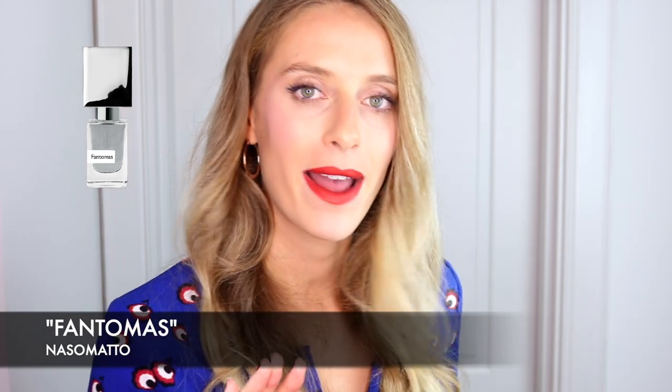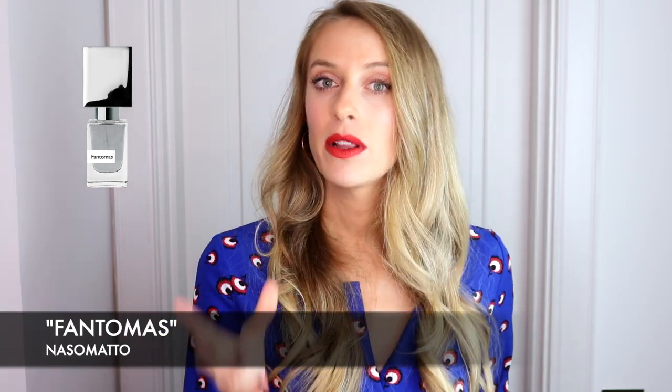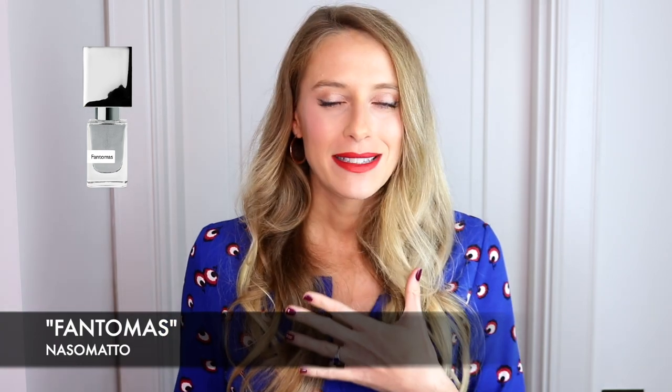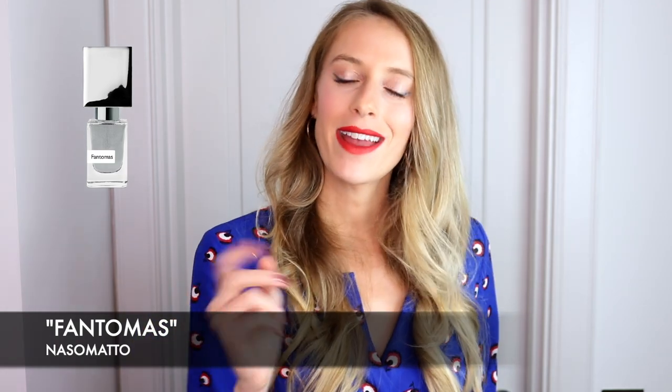Definitely do not blind buy this fragrance — do not do that. That is the worst idea you could think of. You need to test this perfume on your skin. It is a very polarizing scent, as with a lot of Nasomatto fragrances, and they're really expensive. So try and get your hands on a sample. If you can, go in store and smell the fragrance and see for yourself if you like it enough to splurge on it. Personally, I wouldn't purchase this scent because I don't think I would get a lot of use out of it — I wouldn't know when to wear it and for what occasion. For me, it's a waste of money. But you may enjoy this perfume.